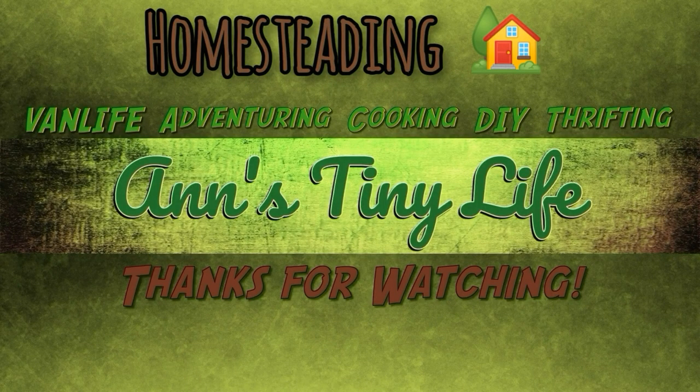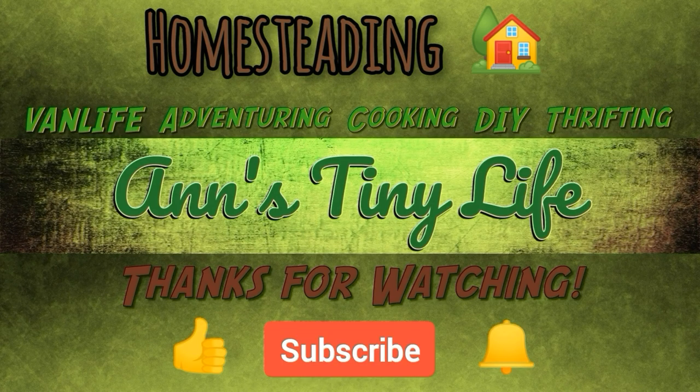Anyway, I'm gonna go lay down and take it easy today. I will talk to y'all in the next video. Thanks for watching everybody — I hope you enjoyed the video. Make sure you like, subscribe, hit the bell, and y'all have a good one.